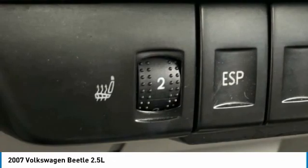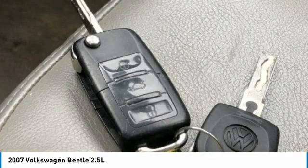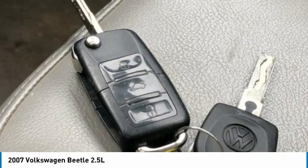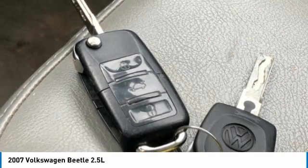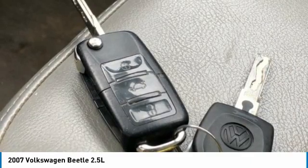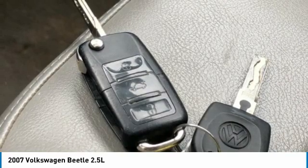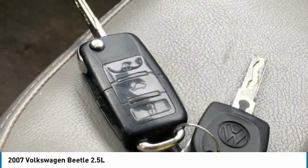Fully Reclining Front Bucket Seats, Heated Door Mirrors, Illuminated Entry, Leatherette Seat Trim, Occupant Sensing Airbag, Outside Temperature Display, Overhead Console, Panic Alarm, Passenger Door Bin, Passenger Vanity Mirror, Power Door Mirrors, Power Steering, Power Windows, Rear Anti-Roll Bar, Rear Reading Lights, Rear Window Defroster, Remote Keyless Entry, Security System, Speed Control, Tachometer, Telescoping Steering Wheel, Tilt Steering Wheel, Traction Control, Turn Signal Indicator Mirrors.